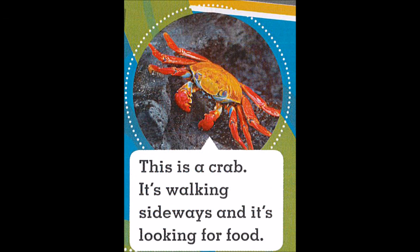This is a crab. It's walking sideways and it's looking for food.